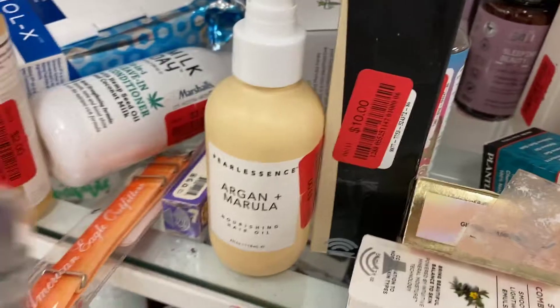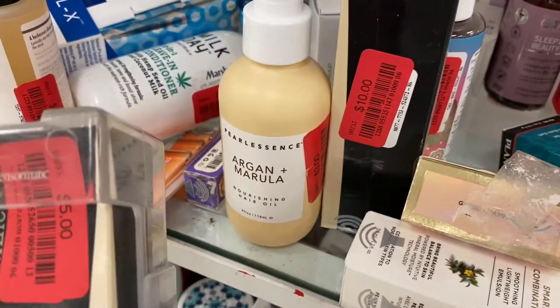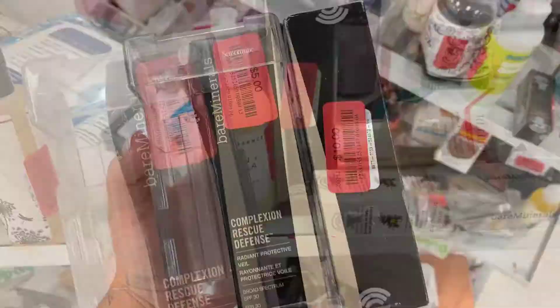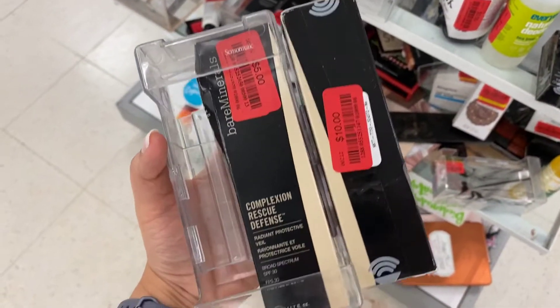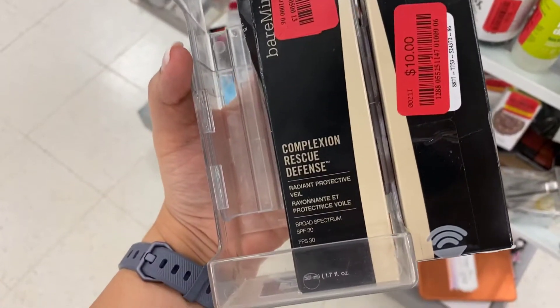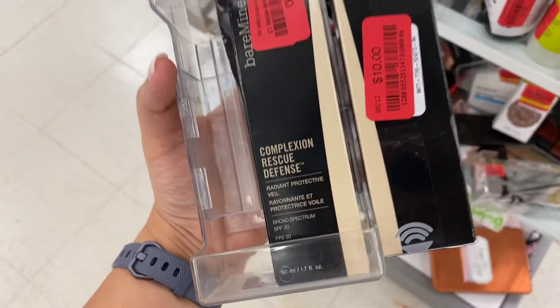This foundation and this foundation — this one's going for $5 and that one's going for $10, and it's the same foundation! I love finding stuff like this. I really do. It's the same foundation: this one's $5, this one's $10. I personally like to comb through for this very reason.